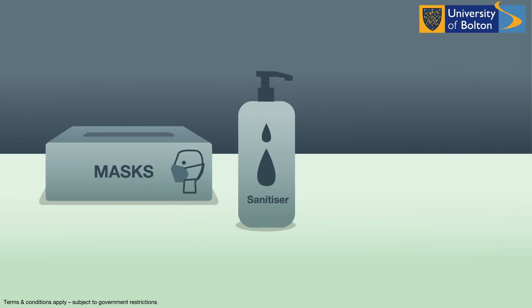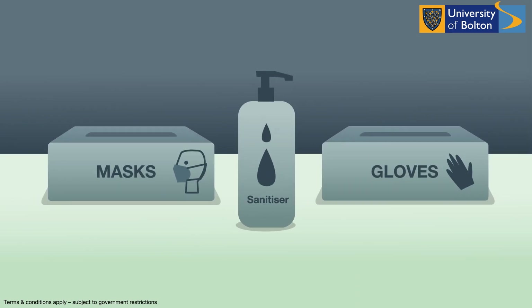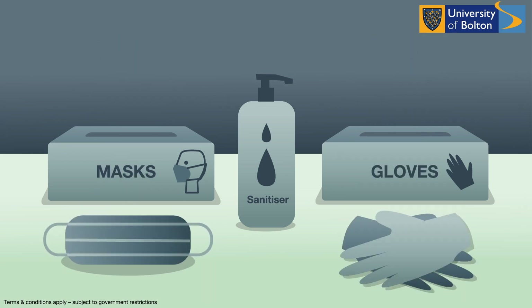Once inside the campus, we are also providing all of the necessary safety equipment, including masks, gloves and hand sanitizer.